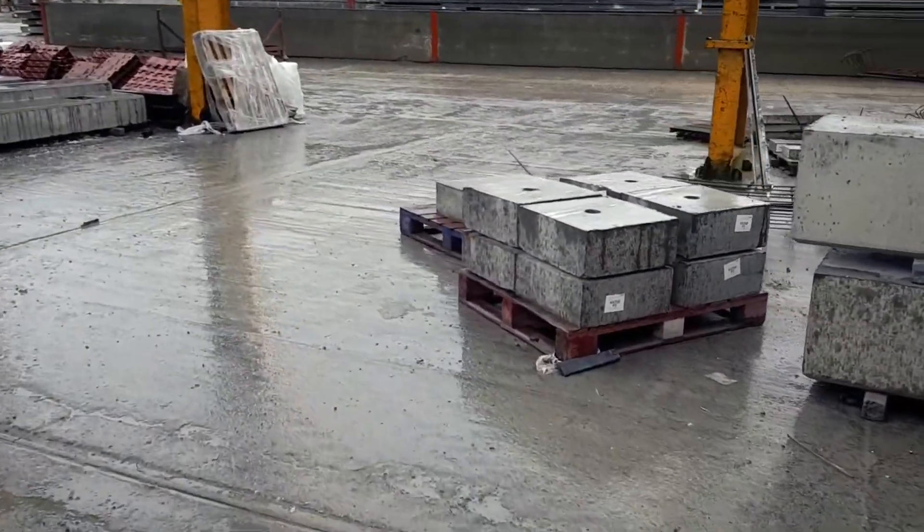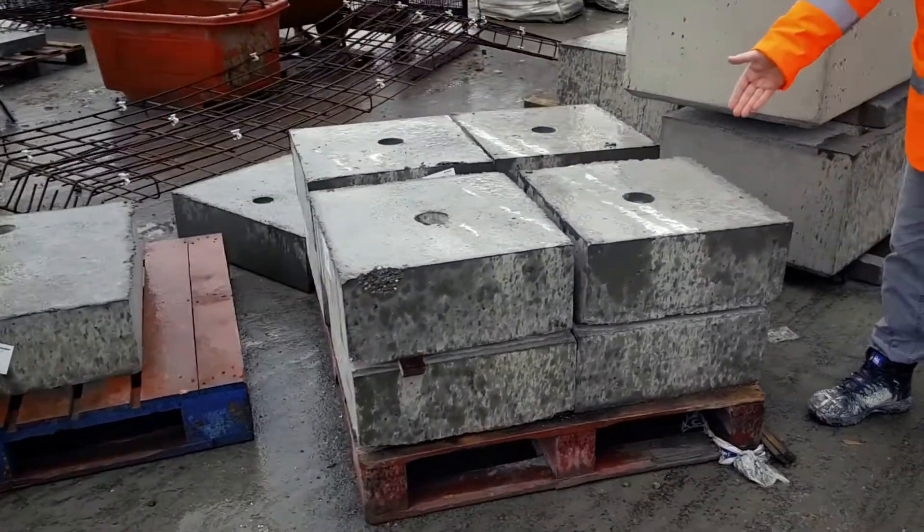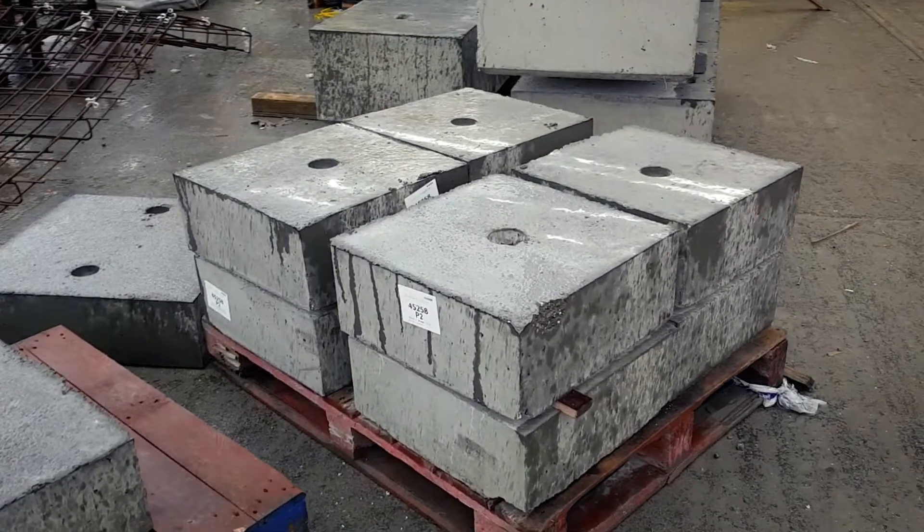So as you can see here, here are the padstones. They've been finished and they'll be ready to go to site very shortly.